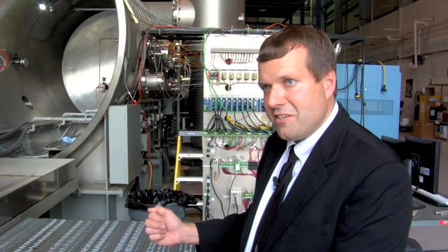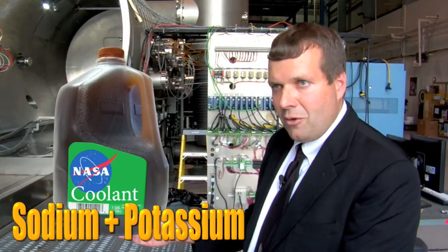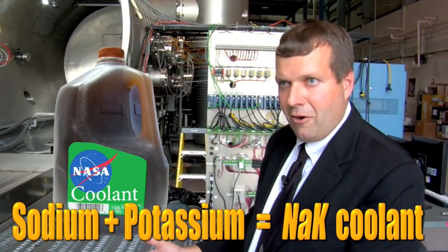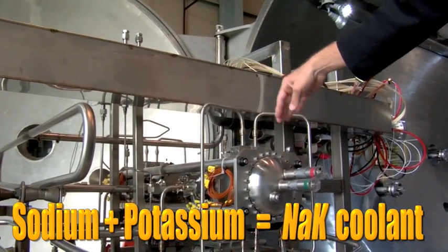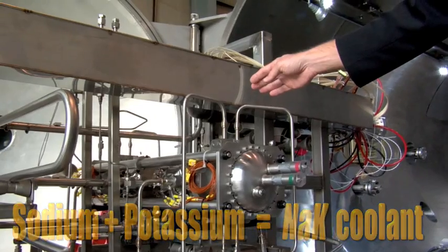What the simulator does is heat the coolant. In this case, we're using a coolant — it's a mixture of sodium and potassium. It heats that coolant to about 850 Kelvin. And then that hot coolant is used to provide power to a Stirling power conversion subsystem. What that does is take a portion of the energy that's in the NAK coolant and convert it into electricity. About 25% of that energy is converted from heat into electricity.